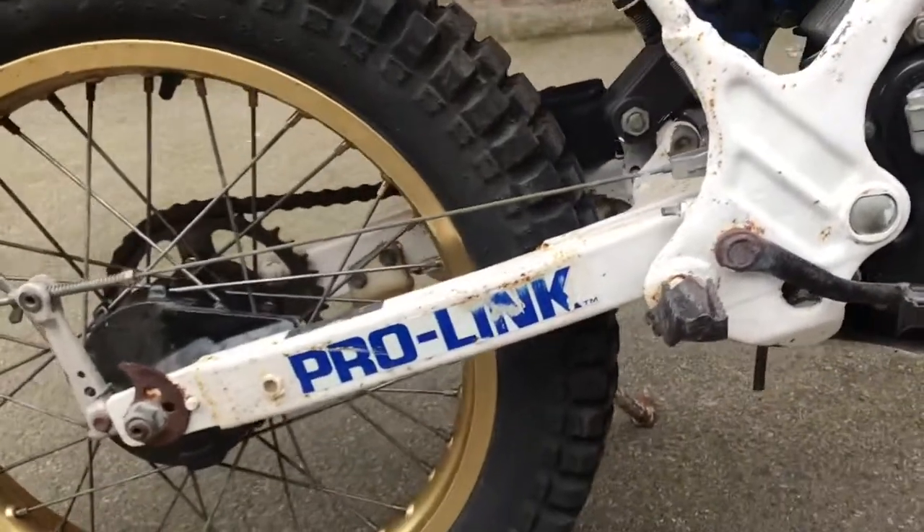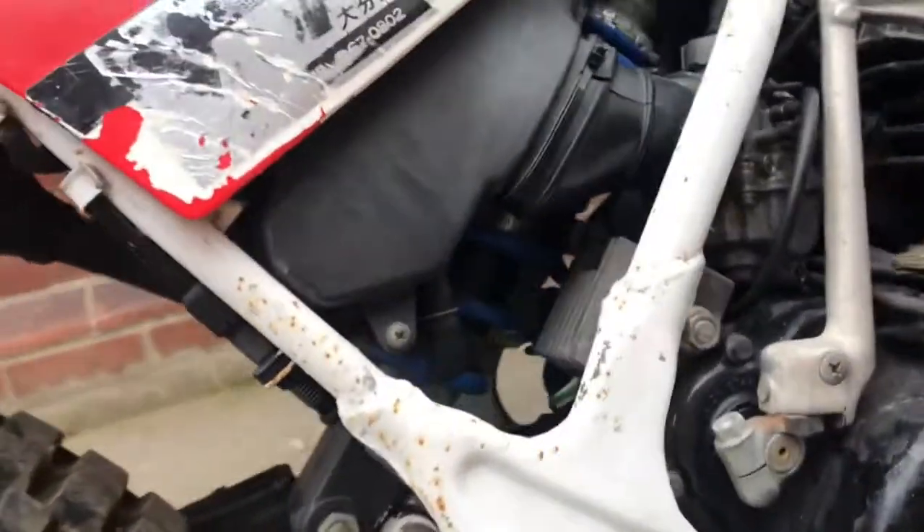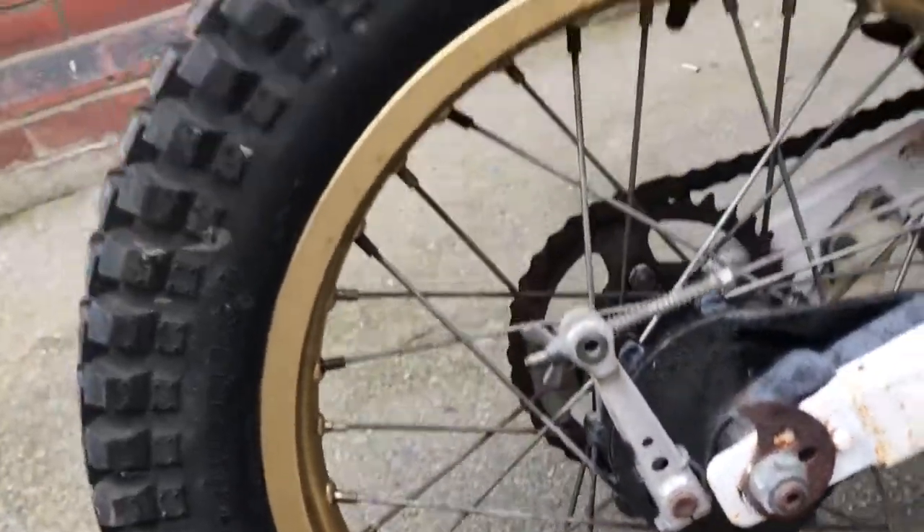There's the Prolink swing arm; under there is the monoshock. Rear wheel again — very nice. This is the road legal version.